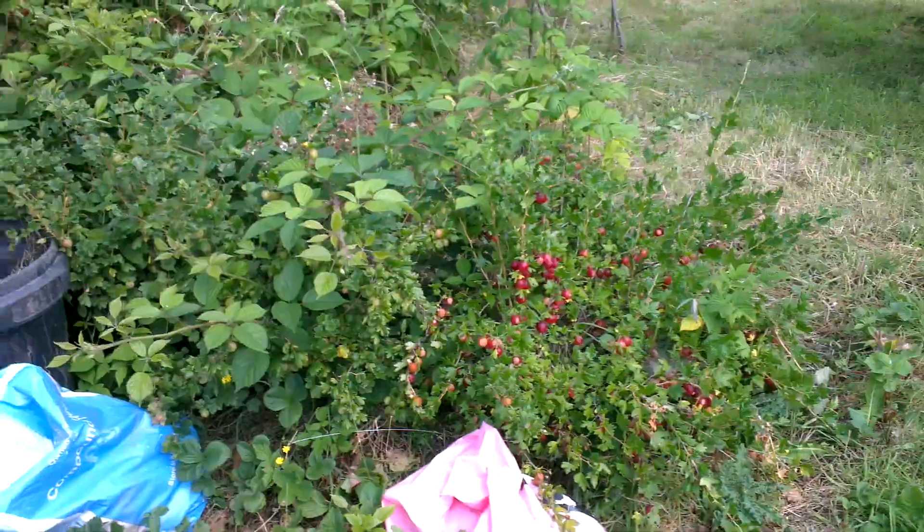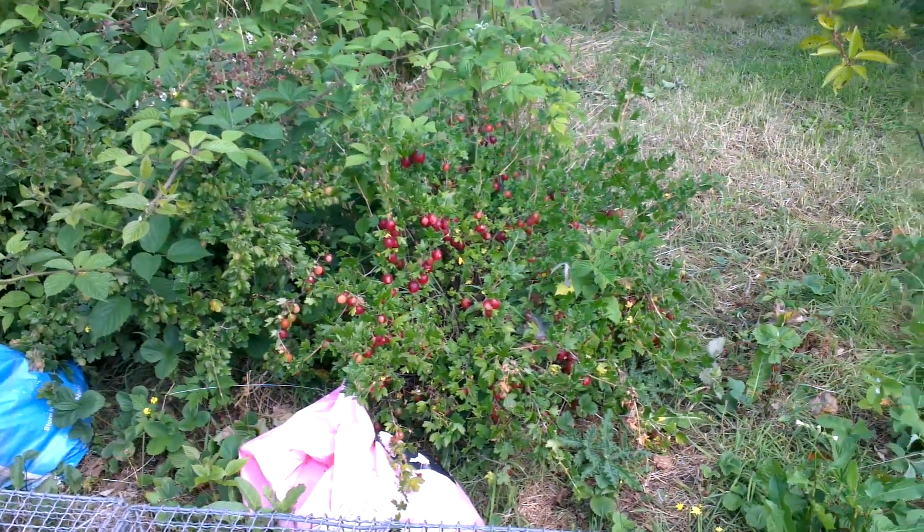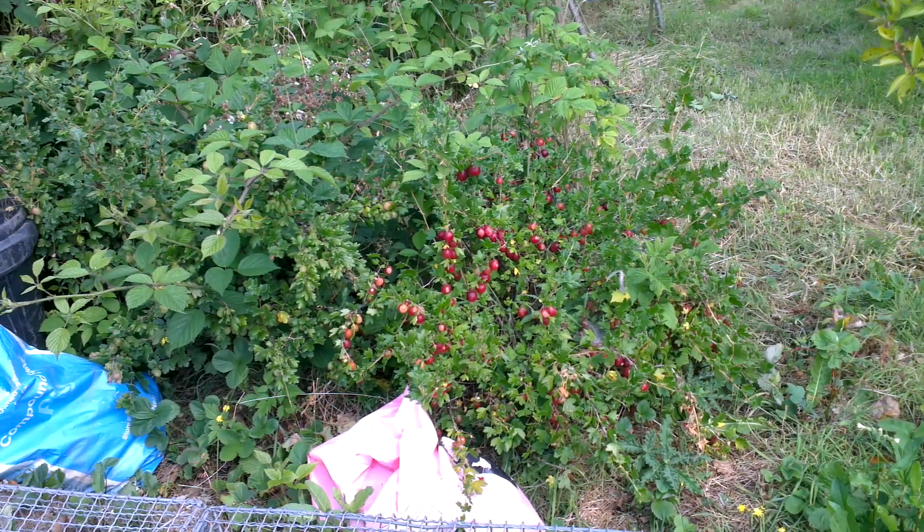And some more red gooseberries. Well, that's it for the moment — see you soon.